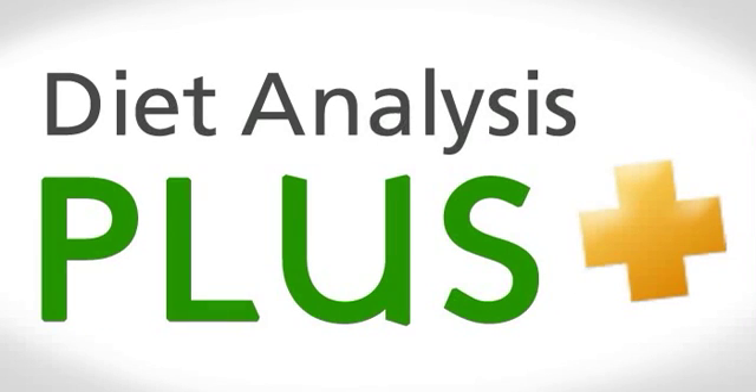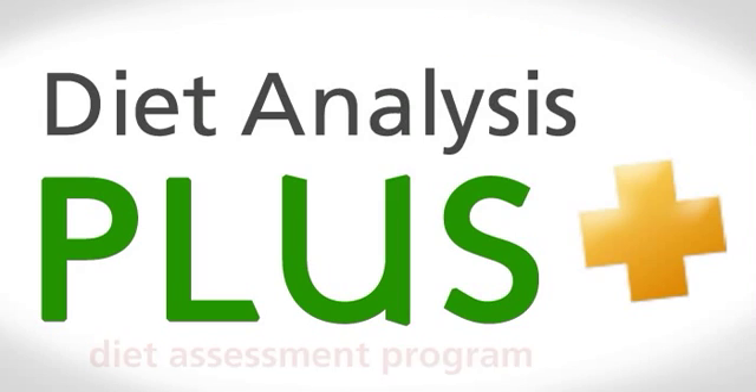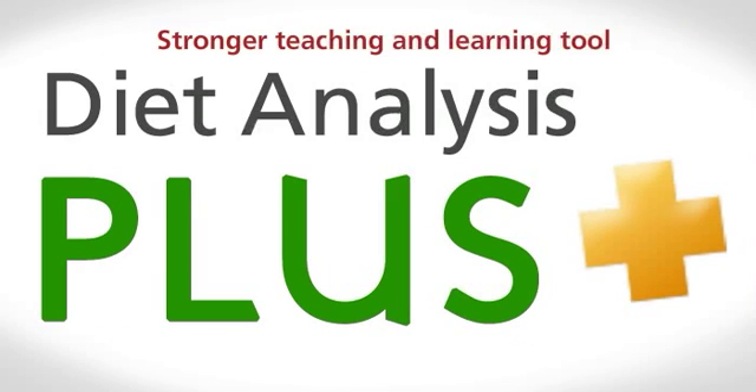Diet Analysis Plus, the market-leading diet assessment program in higher education from Wadsworth, a part of Cengage Learning, has become an even stronger teaching and learning tool in the new version 9.0.